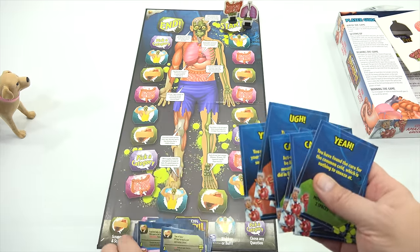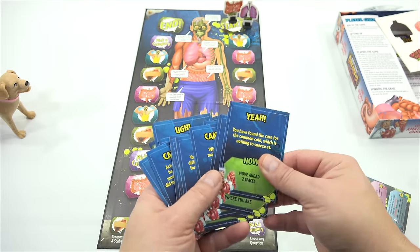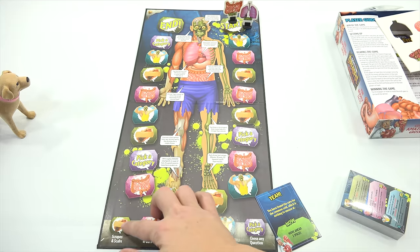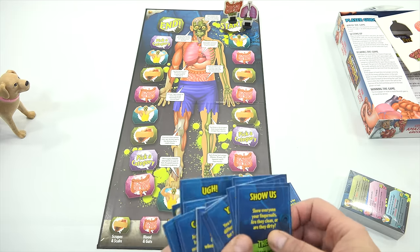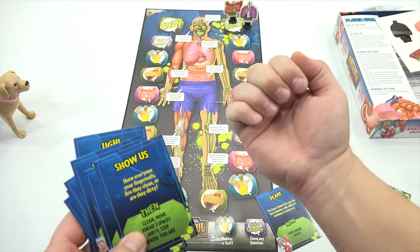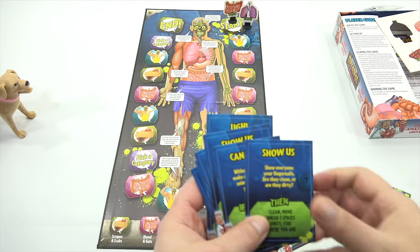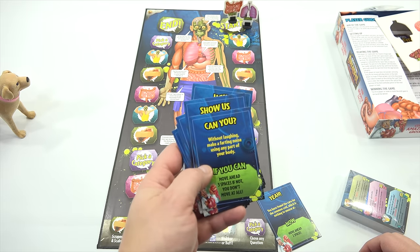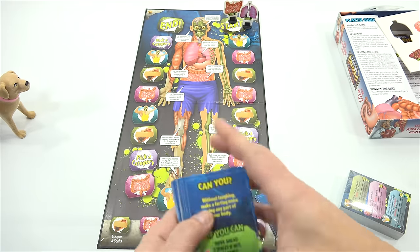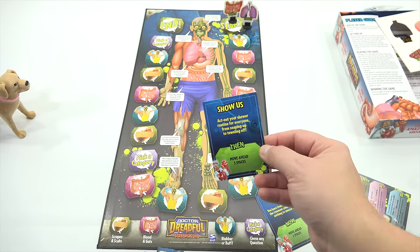Let's look at some of the wild card things you've got to do. 'You have found the cure for the common cold, which is nothing to sneeze at — move ahead two spaces.' If you land on here or pick a category, the wild card is just in the deck. 'Show everyone your fingernails — are they clean or are they dirty?' I would say pretty clean. 'Without laughing, make a farting noise using any part of your body.' That's impossible. I would lose it.